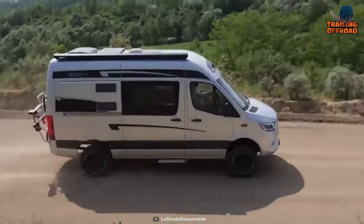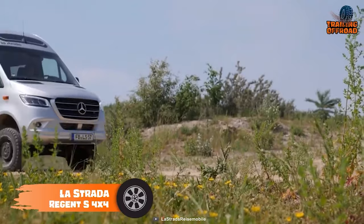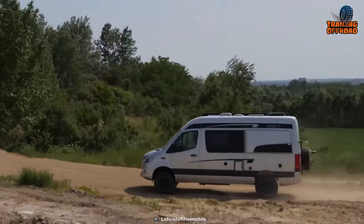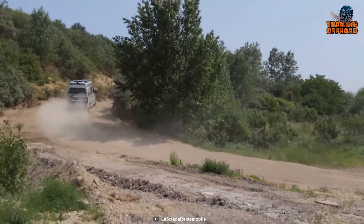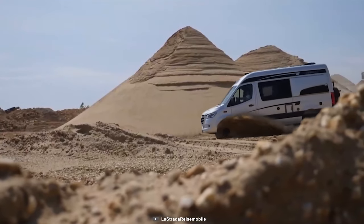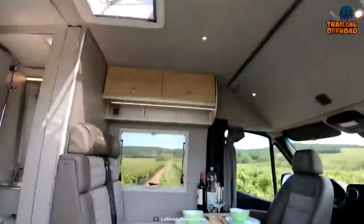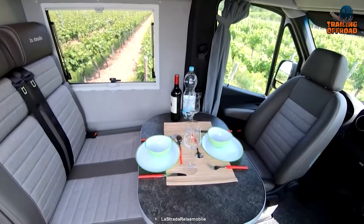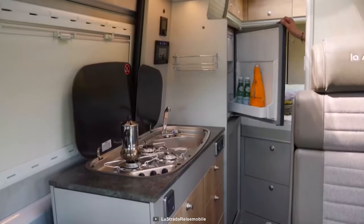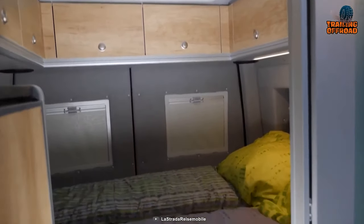Another Sprinter van conversion rounds off our list with the Regent S 4x4 from La Strada. Modified to deliver the best off-roading experience, this adventure van features a well-capable suspension system with enough ground clearance. Including up to three differential locks, proper traction and balanced performance is assured. Going inside, this camper van features some modularity like a dinette, a kitchen with three burners instead of two, a fridge, proper storage utilization, and most importantly, a spacious sleeping space — ensuring a cozier time wherever adventure takes you.